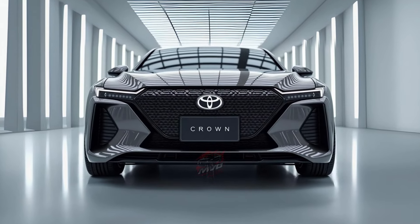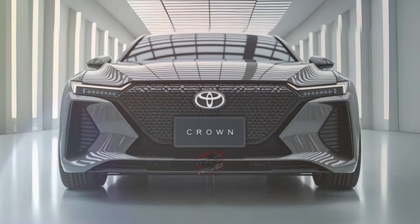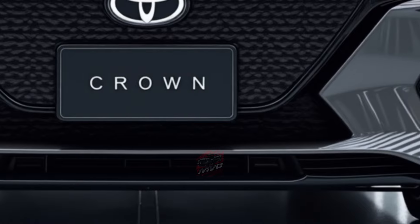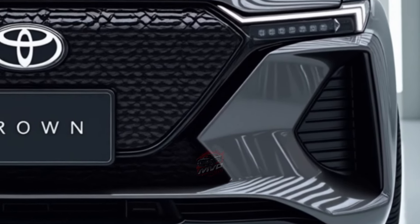Higher trims, like the Limited and Platinum, come with an 11-speaker premium sound system, though this setup didn't quite match the quality found in some competing luxury sedans. The 2025 Toyota Crown starts at around $42,000 and goes up to $56,000, depending on the trim and features you choose.